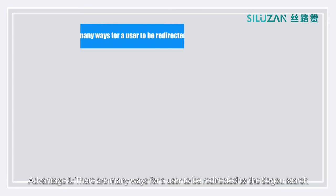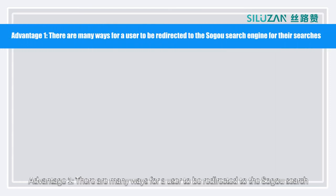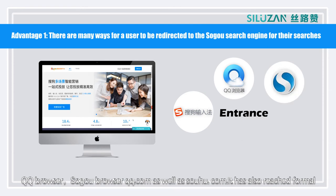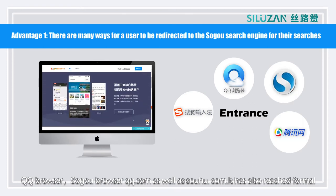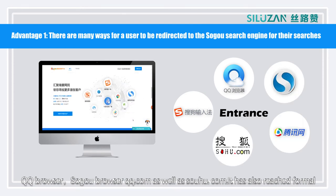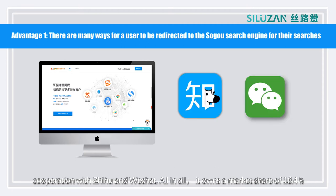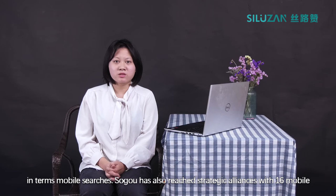Advantage 1: There are many ways for users to be redirected to the Soko search engine. Soko can help us reach large traffic from Soko's Input, QQ Browser, Soko Browser, QQ.com, as well as Sohu.com. It has also reached a form of cooperation with Zhihu and WeChat. All in all, it earns a market share of 18.4% in terms of mobile searches.